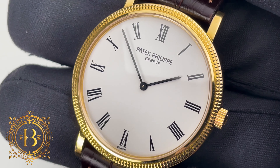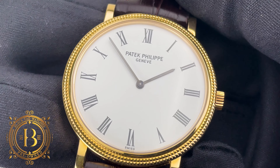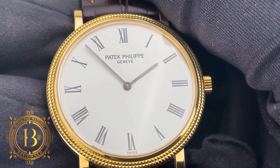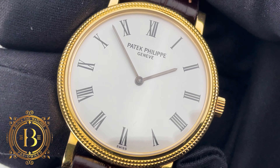Under the sapphire crystal, this Calatrava has a white dial with black Roman numerals and black hands that contrast beautifully with the white dial. This is a timeless classic design.